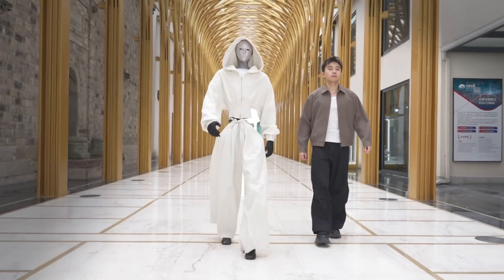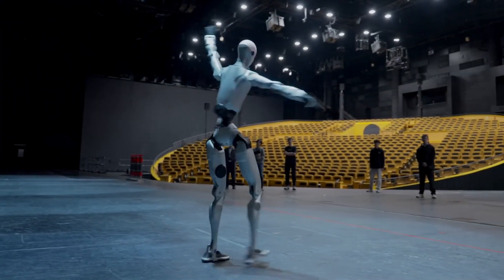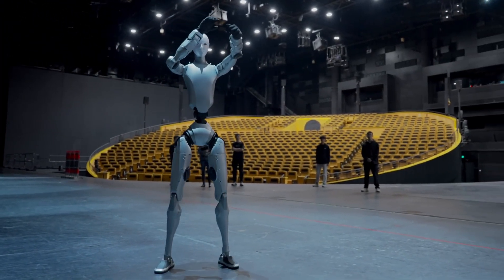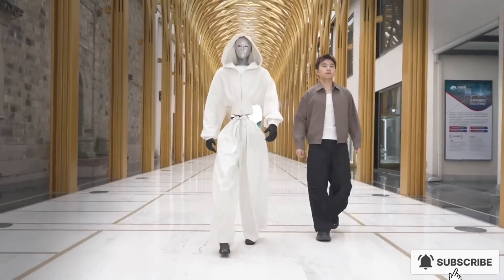The demo video went viral instantly. Fully clothed, dancing, performing martial arts with perfect balance. It doesn't just move, it performs. Each step looks smooth, fluid, almost like it understands rhythm itself.